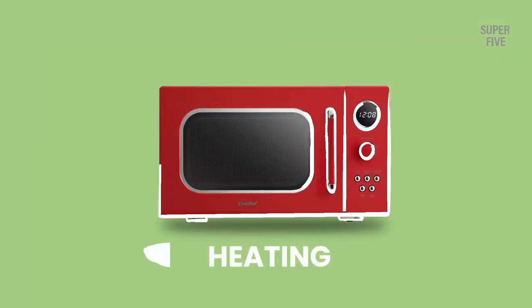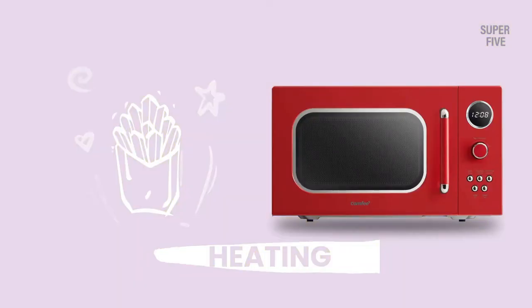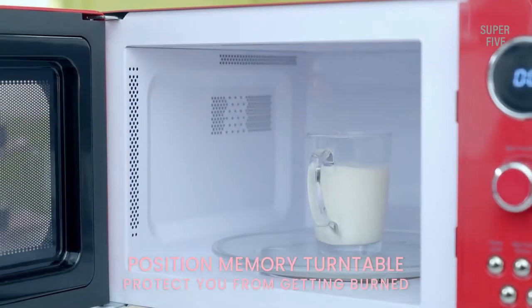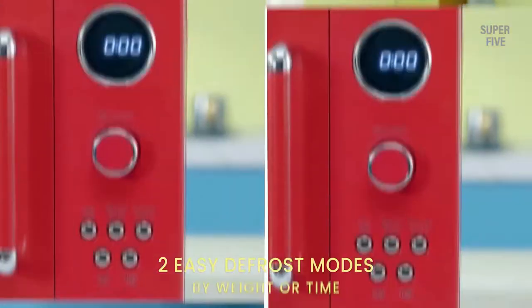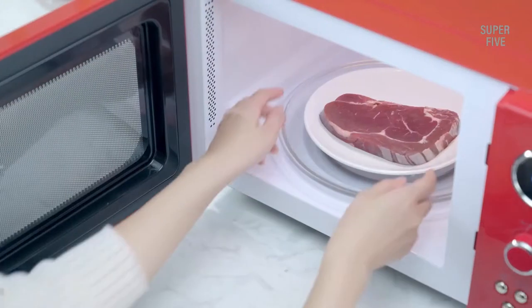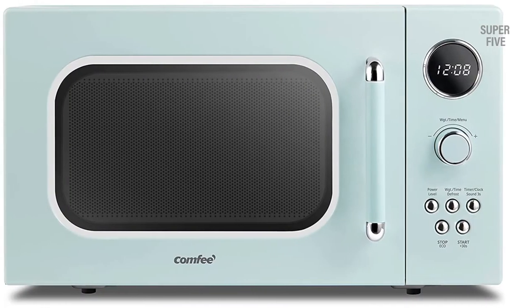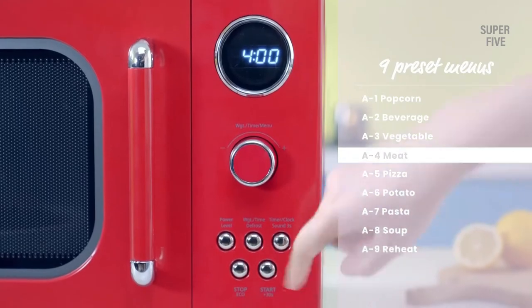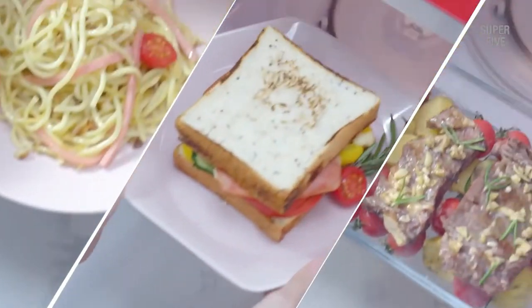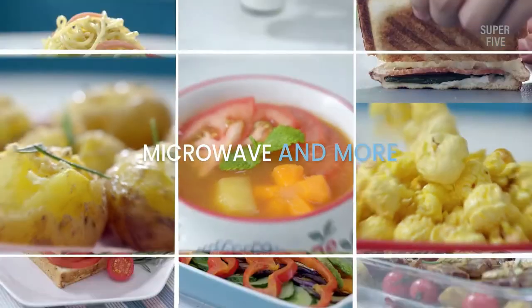The Comfy CM-M093A-RD has a capacity of 0.9 cubic feet, which is perfect for small kitchens or apartments. It also has 700 watts of power so your food will be cooked quickly and evenly. The microwave features 10 power levels so you can adjust the power to suit your needs. It also has a defrost function that will thaw your food quickly and evenly, plus a cook timer so you can set it and forget it.